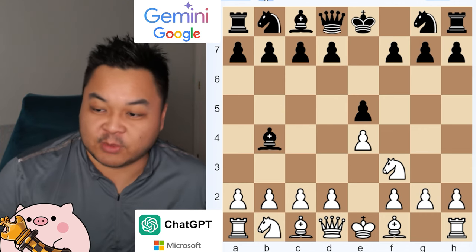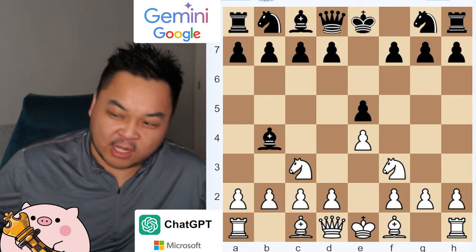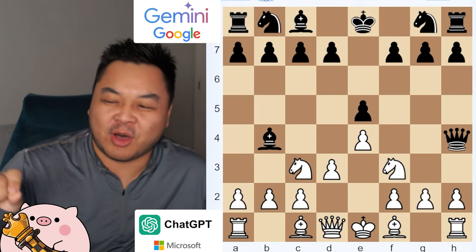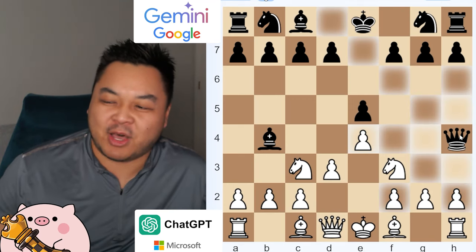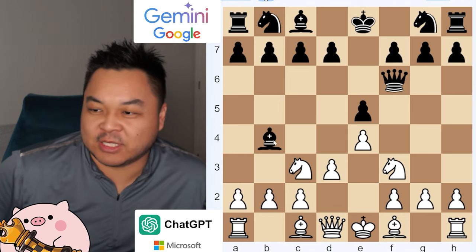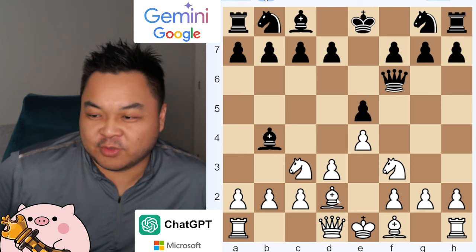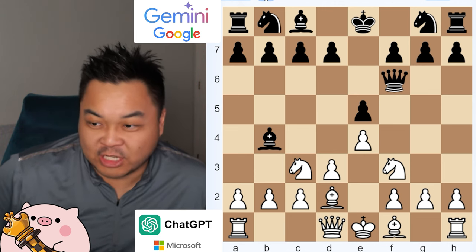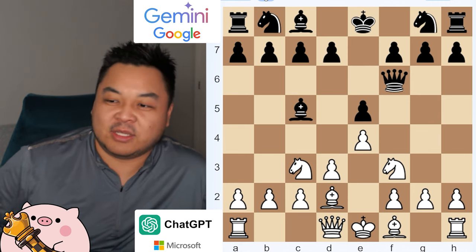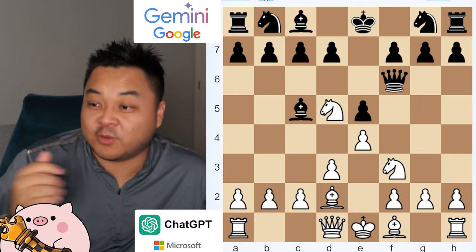ChatGPT tries to be a little more defensive, putting the knight up front to block a little bit. Google decides to put the queen in there, but the queen could be captured by the knight. ChatGPT decides to go on his own route to defend a bit more with a pawn. Google moves the queen back towards F6, which allows it to be a little bit more defensive so the queen is not attacked. GPT decides to move the bishop to D2. Now ChatGPT is trying to castle, but it can't, so now just moving the knight. Knight is on D5, which allows it to take the queen potentially.